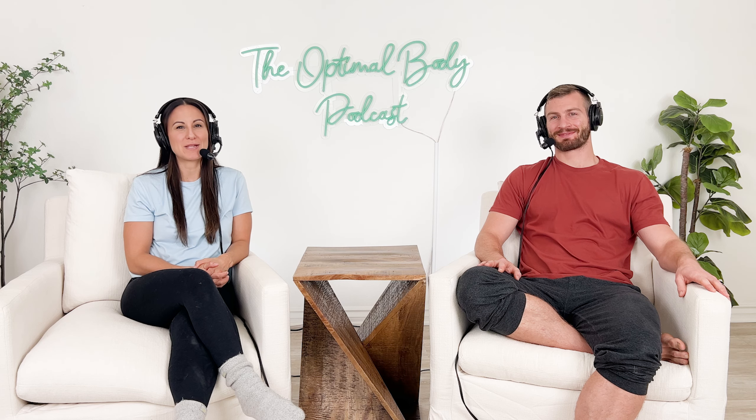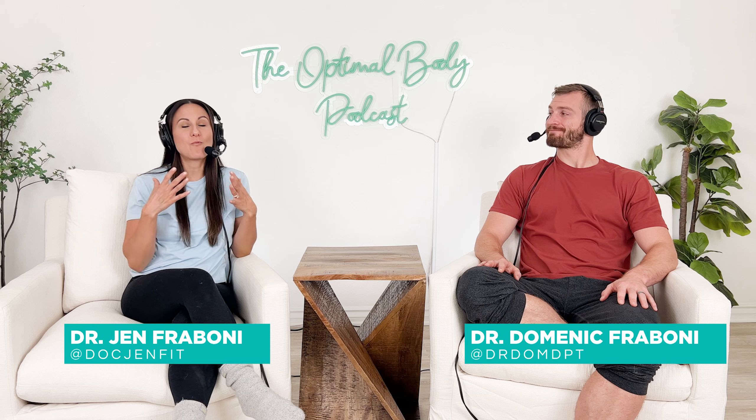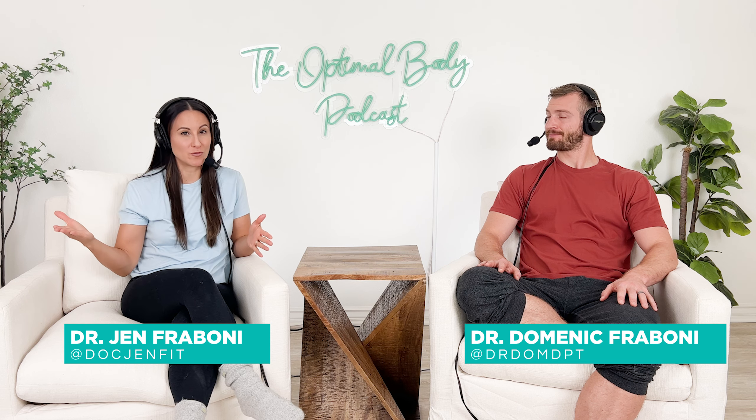Welcome back to another episode from the Optimal Body Podcast. I'm Dr. Jen, and I'm Dr. Dom. Today we're going to talk about what exercises really help to improve posture — and it might not be what you think, so stay tuned.